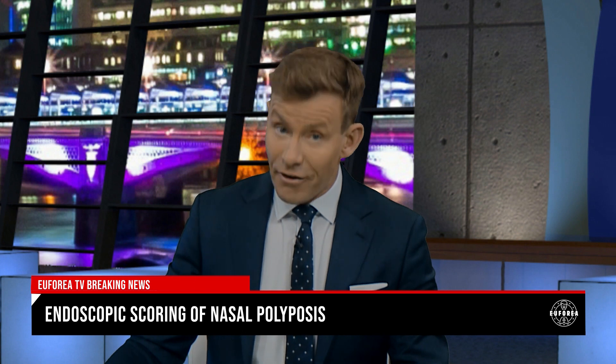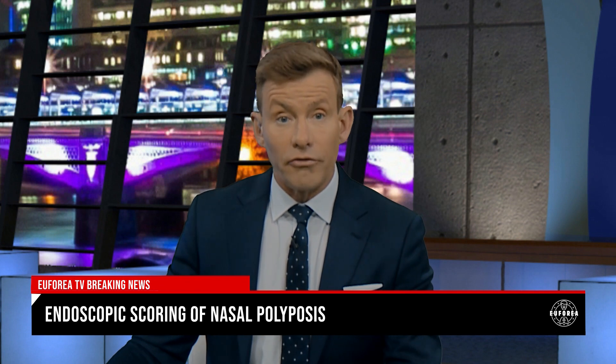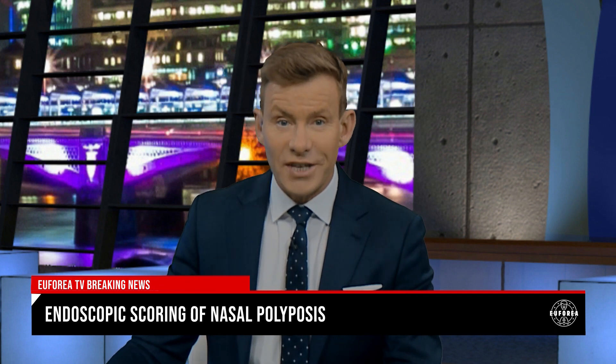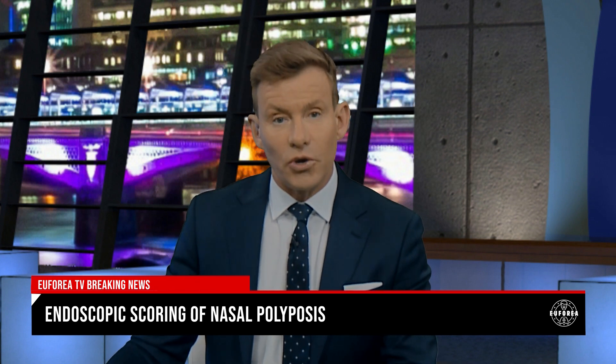Treatment efficacy is often measured using patient reported symptom scores and quality of life measures which aren't very objective. Hence endoscopic scoring of nasal polyposis is a much better measure. However, there are so many different scoring systems, which complicates comparison of clinical trial results. So the task force aims to provide a unified comprehensive endoscopic scoring system.